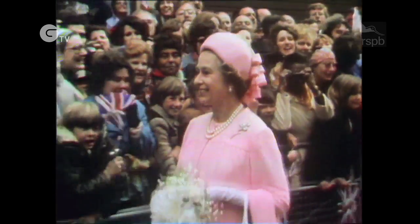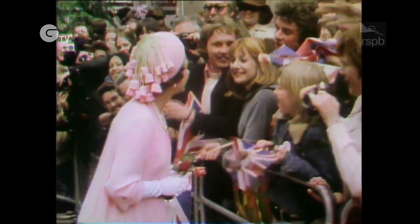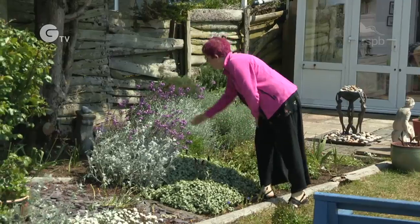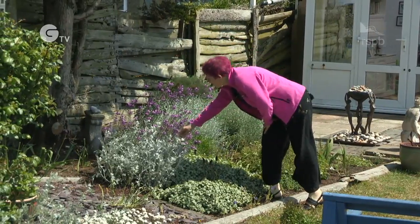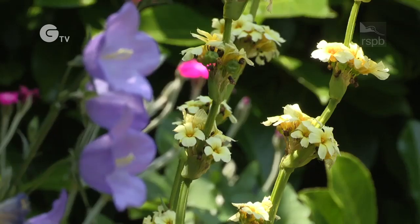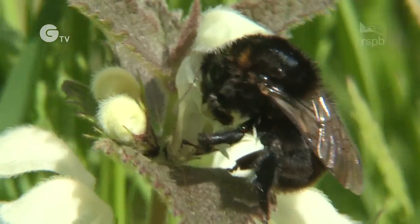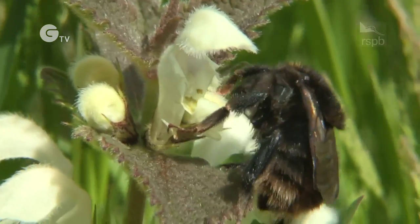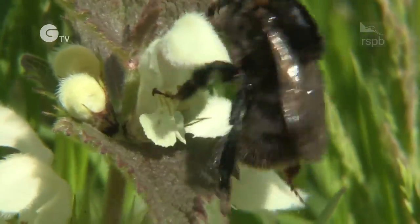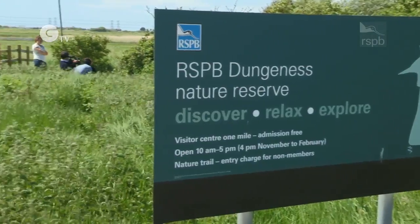The Royal Family have always been warmly welcomed by the people of Romney Marsh and Dungeness. Now they're preparing for a different kind of royal arrival — the reappearance of a new generation of queen short-haired bumblebees, brought over from Sweden to be released at the RSPB reserve at Dungeness in Kent.